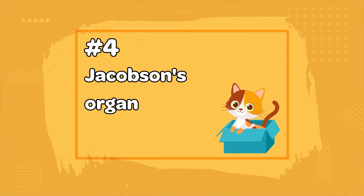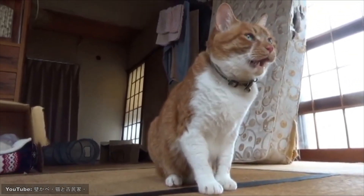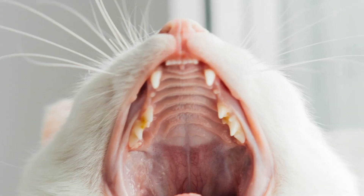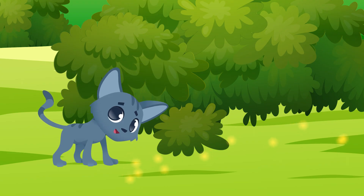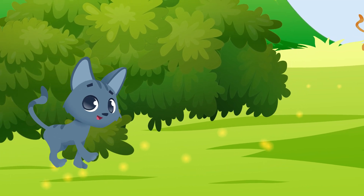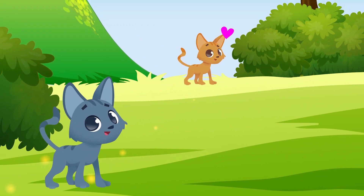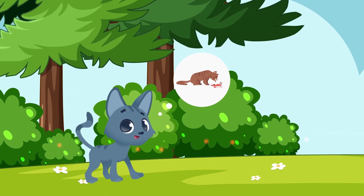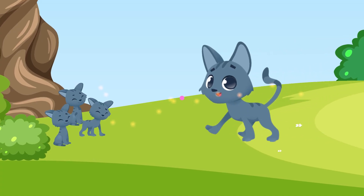Number 4: Jacobson's Organ. Have you ever noticed your cat making this weird facial expression? This expression is known as the Flehmen reaction. It is simply your cat using a secret organ that you may not have known they have. This organ is called Jacobson's organ, and it is located in the roof of the mouth. It helps them detect odorless pheromones that are undetectable to humans. This allows them to identify potential mates, communicate with each other about their mood or reproductive status, navigate their environment, find food sources by detecting pheromones left by other animals, or find their way back home.